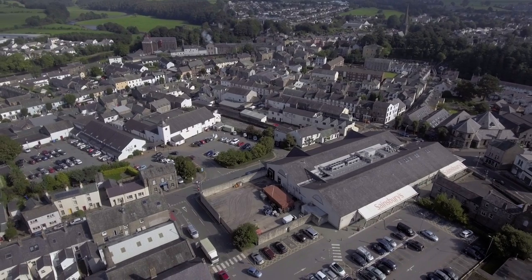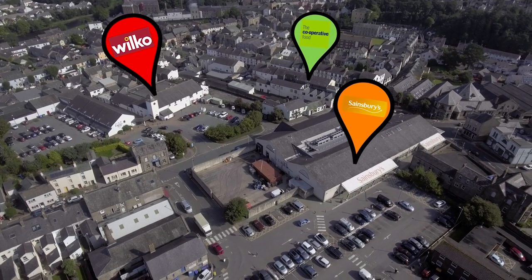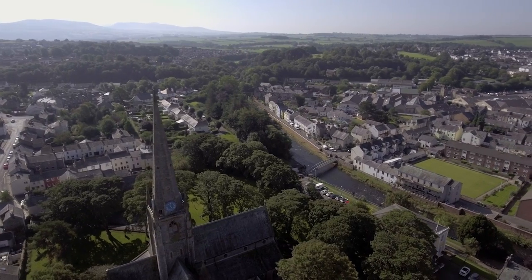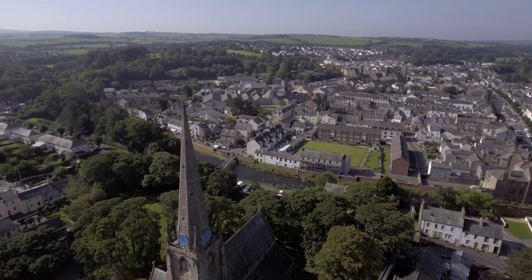To go along with all of the quirky independent shops there are also big name shops such as Sainsbury's, Wilkinson's and The Co-op, as well as an Aldi on the outskirts of town. Cockermouth is a beautiful market town and it's easy to see why so many people from all around the world come to Cumbria to visit. It's a nice big town with lots of things spread out.